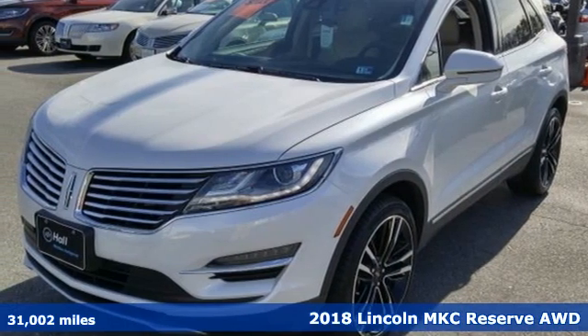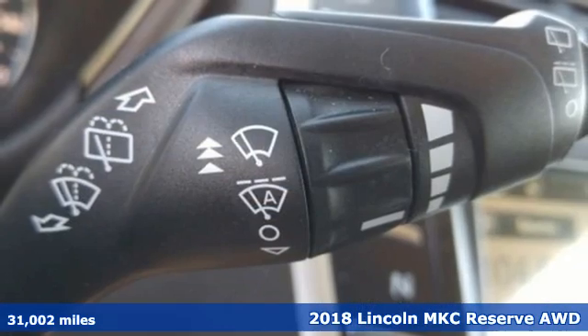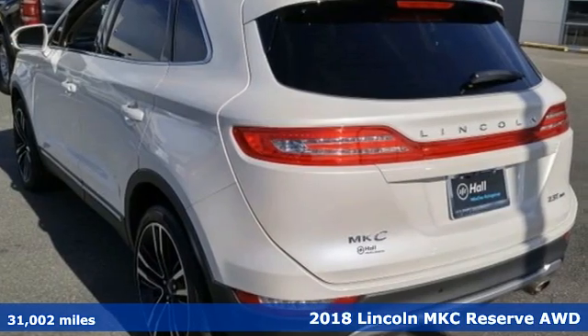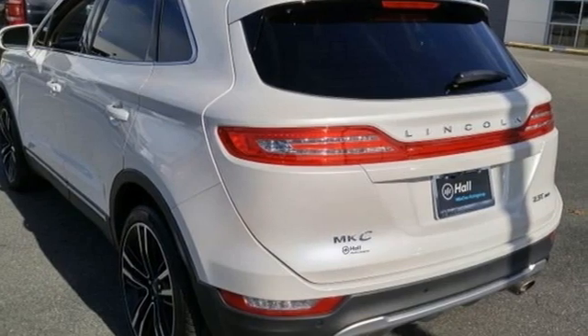It's a 2018 Lincoln MKC. No matter what path you're on, you'll stay composed in this Lincoln MKC. It comes nicely equipped with features you'll love.